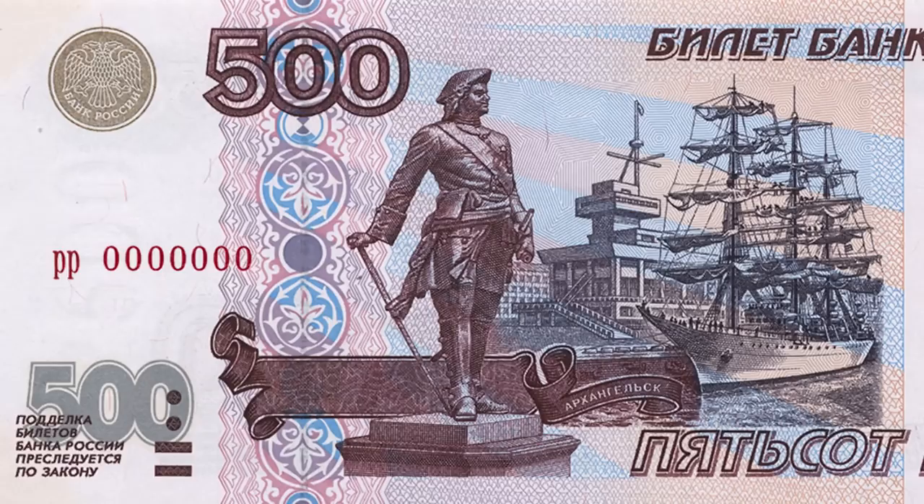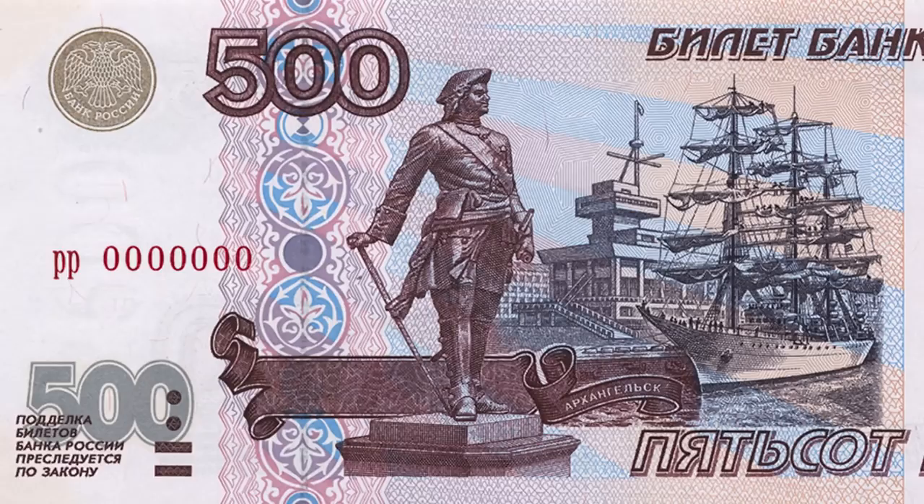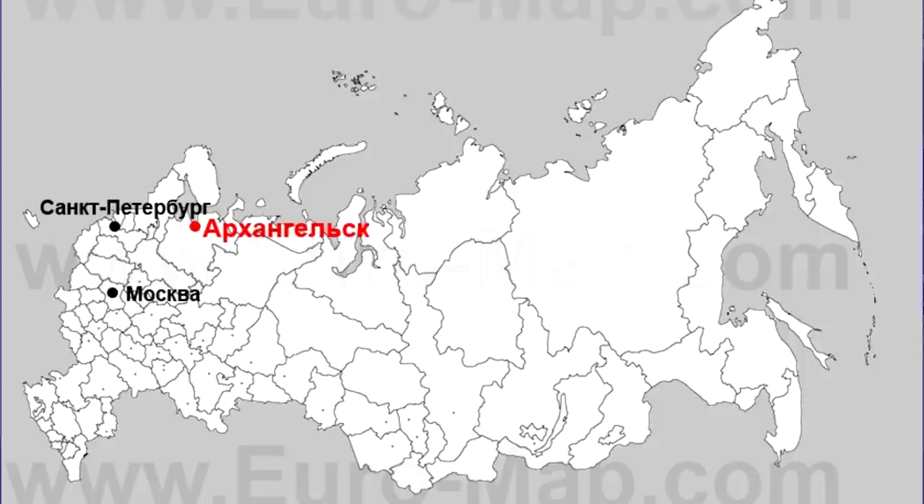The next denomination is 500 rubles. We spell it 500 but actually people pronounce it pyatsot — almost like pizza. This bill shows the city of Arkhangelsk. The name of the city comes from the Archangel Michael Monastery that was destroyed in the 1930s. Arkhangelsk is located in the north of European Russia on the shore of the White Sea, and here is the monument to the Russian Emperor Peter the Great.